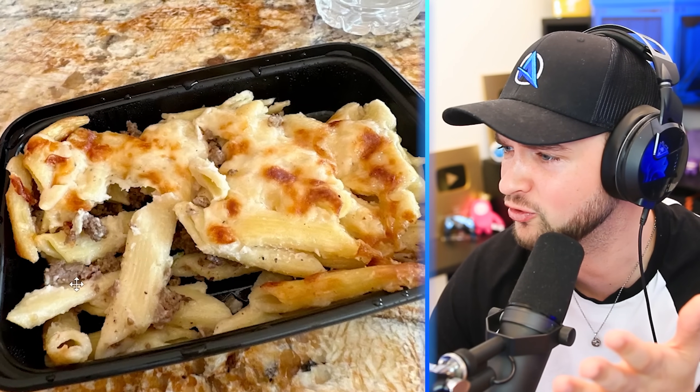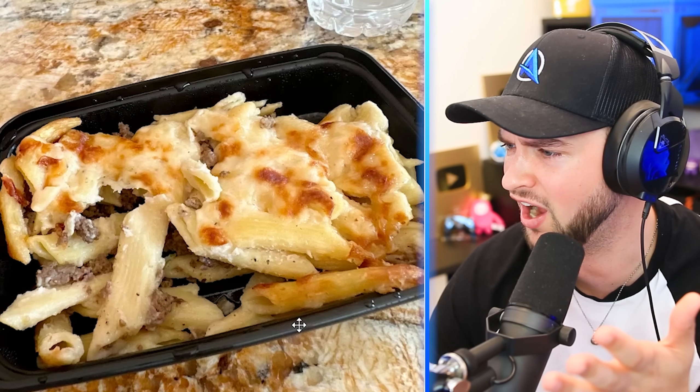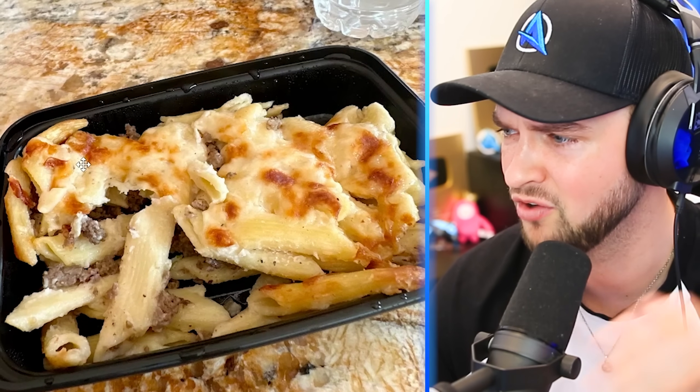Look at this lasagna — perfect layer of pasta, mince, and cheese! This person just had their wisdom tooth out, so wanted something nice and squishy to eat, so they ordered it. And this is what arrived — it's like uncooked mince, a few giant tubes of pasta, and solid cheese on the top. I'm never trusting takeaway food again!